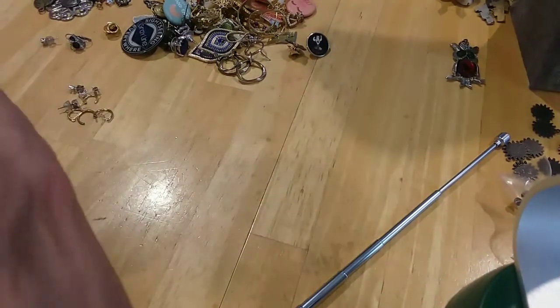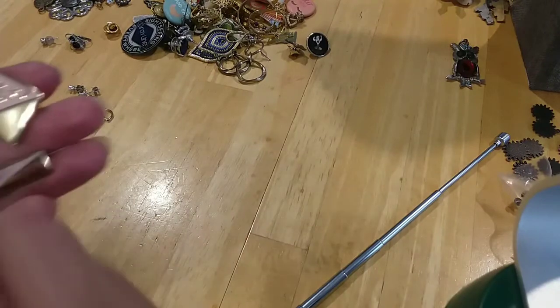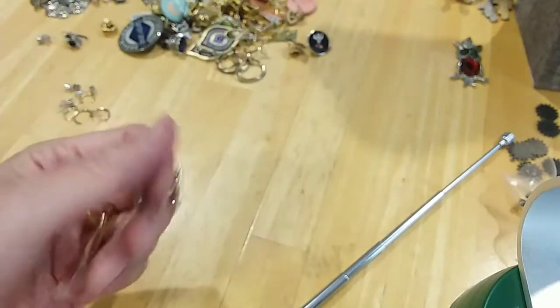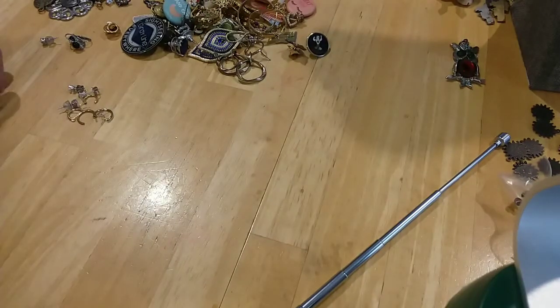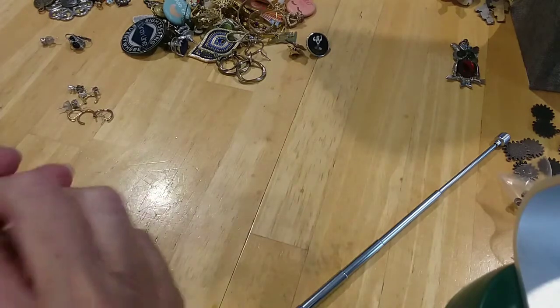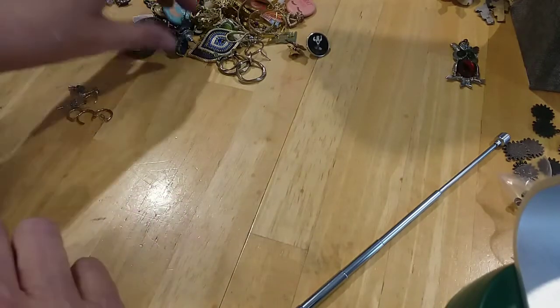Here's a cufflink and tie tack set — we're missing one of the cufflinks. There's the tie tack. I'm going to put them together and hopefully we'll find the other one. There's another jar — okay, they're together.